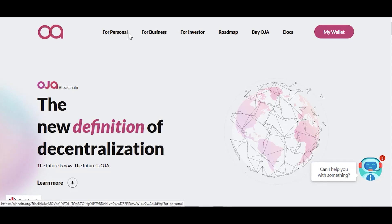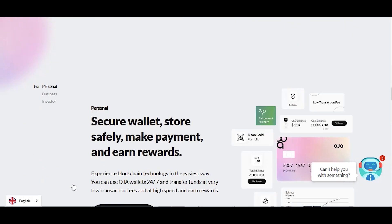Hello guys, welcome back. Today we will visit a very interesting website which is OJA Coin. This is the landing page. If we go up we'll see some options: for personal, for business, for investor, roadmap, buy OJA, docs, my wallet — you can click those icons to look through them. OJA Blockchain: the new definition of decentralization. The future is now, the future is OJA. You can click here to learn more.